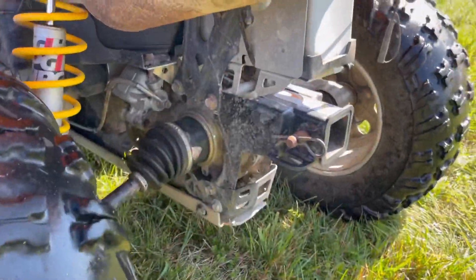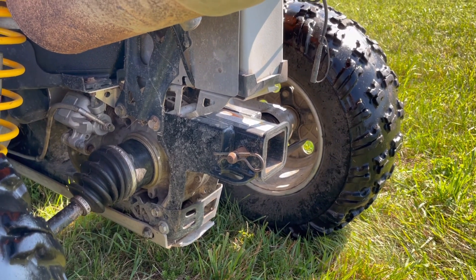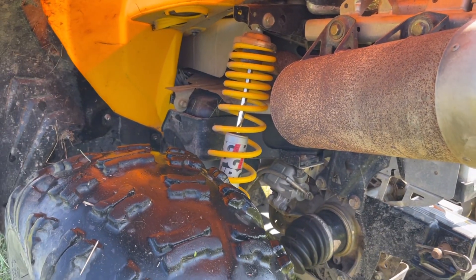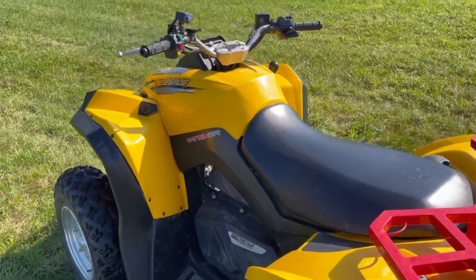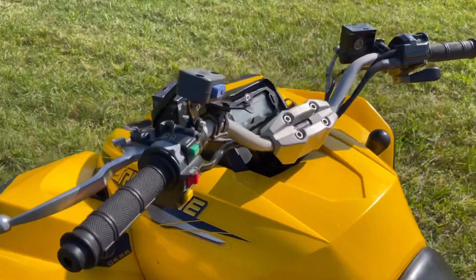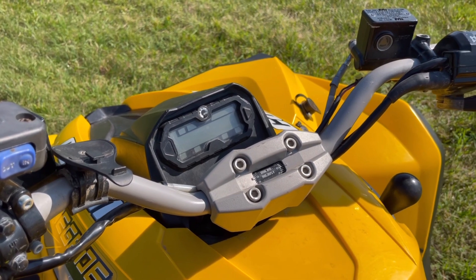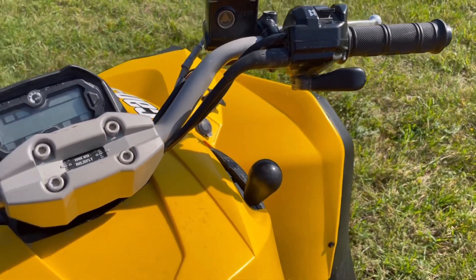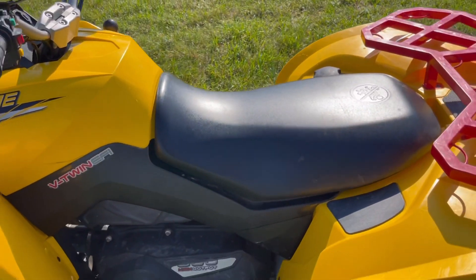These Renegades are pretty much sport machines but they can be used for some utility. Nice HPG shocks. You've got a plain Jane LCD unit but it works, full drive switch, gear selector switch. Anyways let's hop on this thing and try it out.